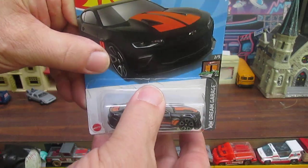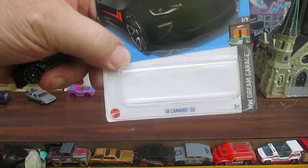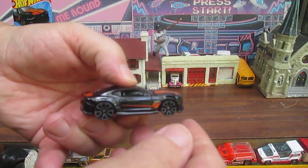Ready, set, bop. Oh, this is nice — shiny black.